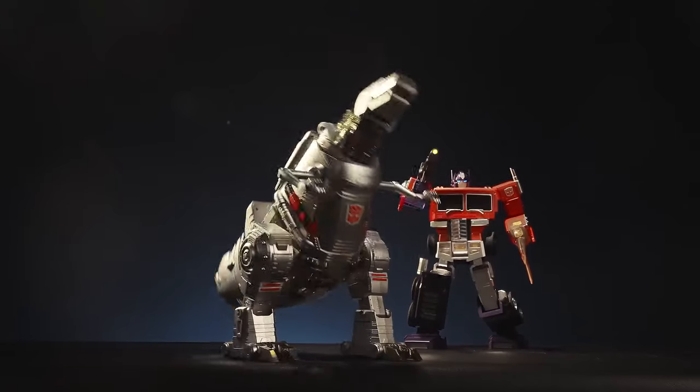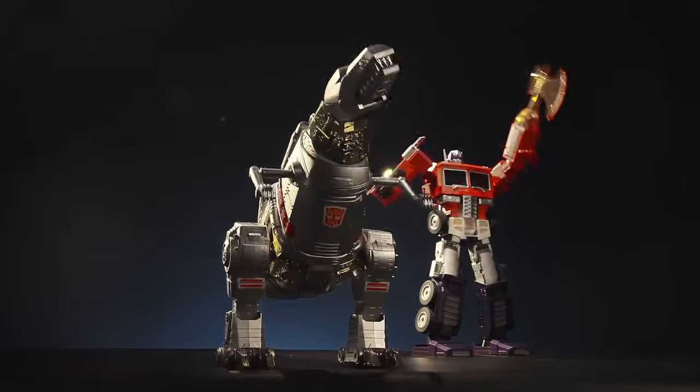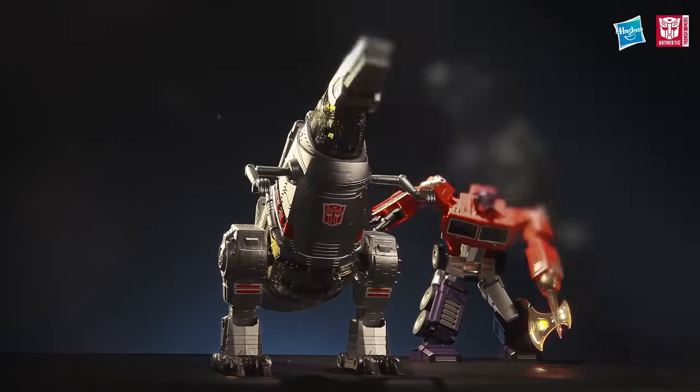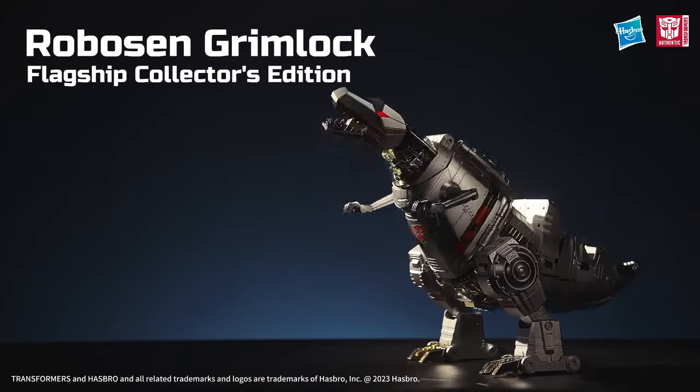Step into Mini Theater, where you can interact with other Robocent Transformers robots to reenact scenes between your favorite Transformers characters. Grimlock G1 Flagship Edition by Robocent. Order now!